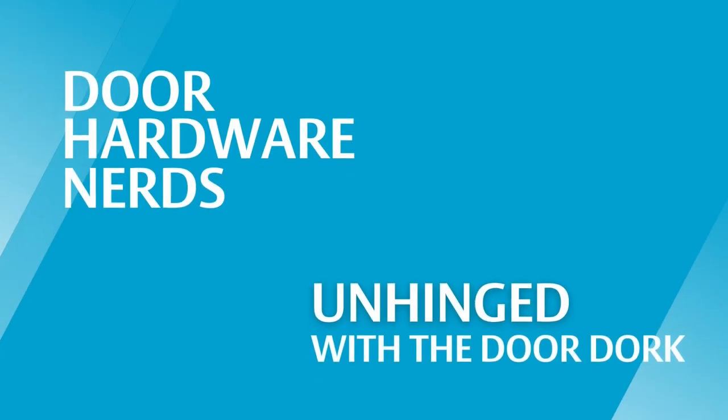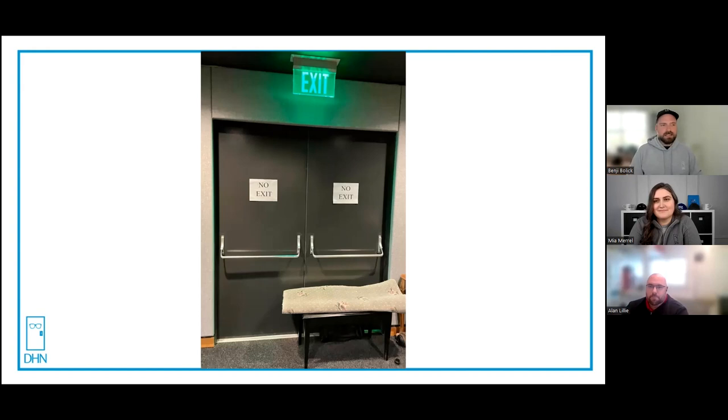The best kind of doors are the doors you have to explain. Welcome to Unhinged with the Door Dork. Today we have a very special guest, Mr. Alan Lily.